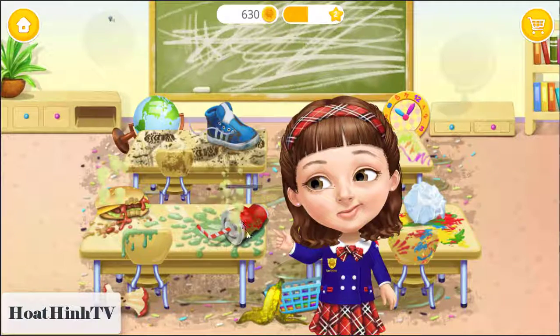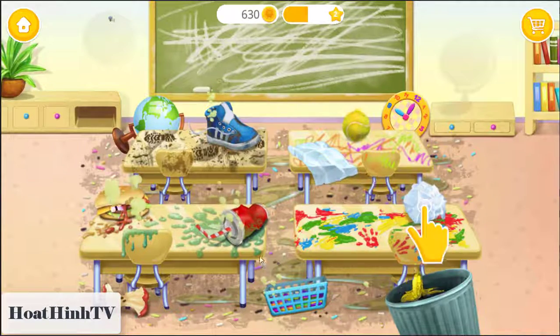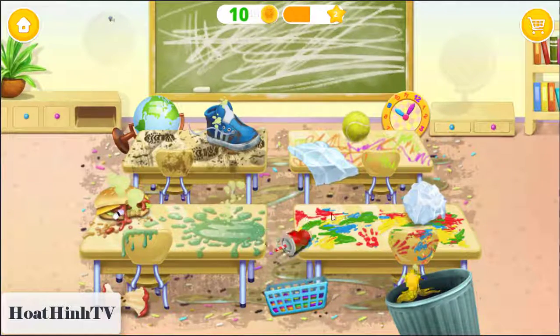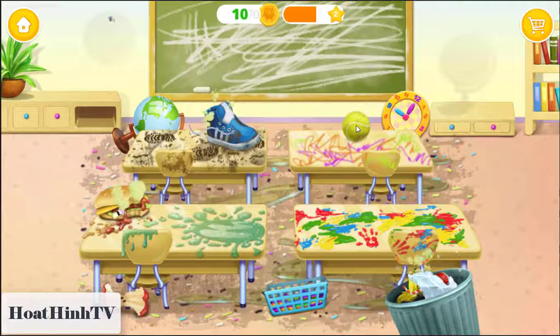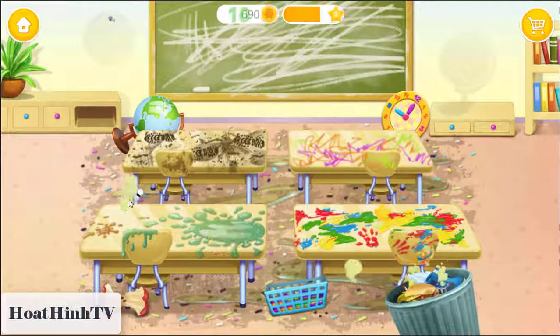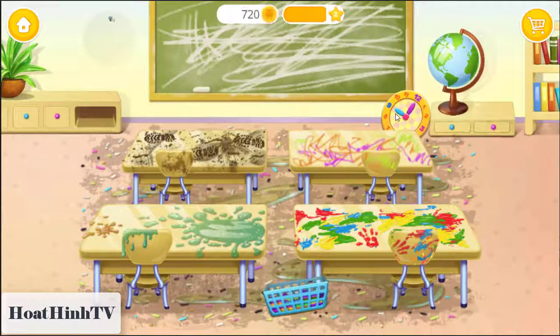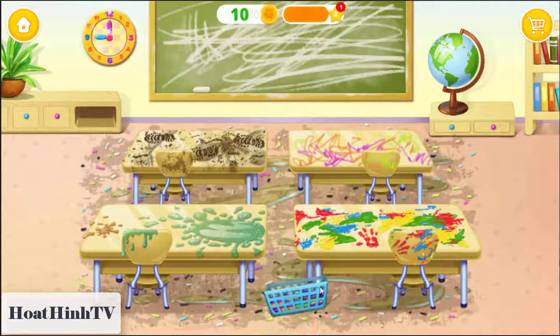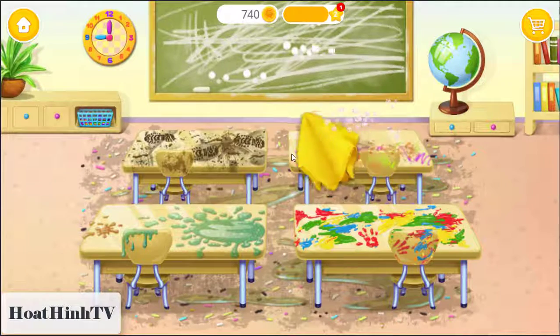Oh, what a mess! Throw the trash away, please! Put the things where they belong! Great! Now clean these desks!